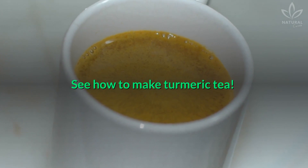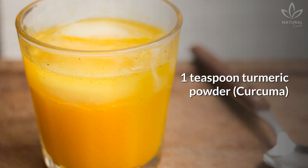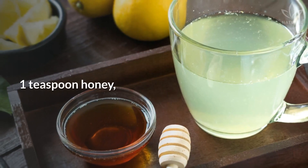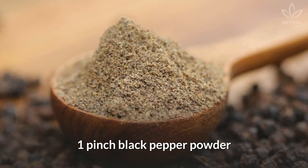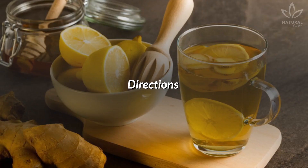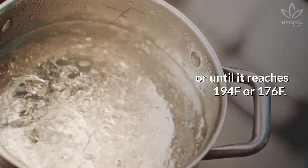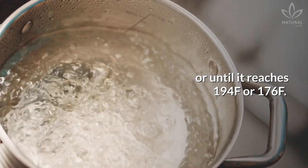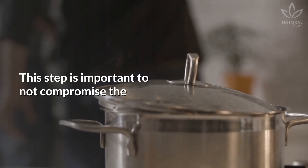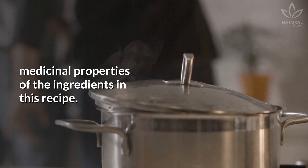See how to make turmeric tea. You will need 16 ounces water, 1 teaspoon turmeric powder (curcuma), 1 teaspoon honey, 1 tablespoon lemon juice, and 1 pinch black pepper powder. Directions: Boil the water and let it cool down for one to two minutes, or until it reaches 194 or 176 degrees Fahrenheit. This step is important to not compromise the medicinal properties of the ingredients in this recipe.